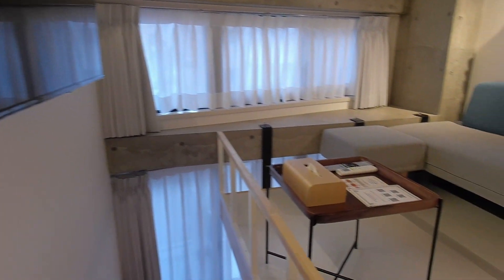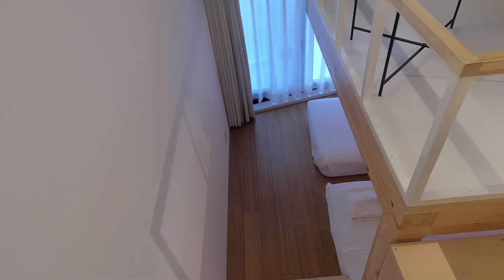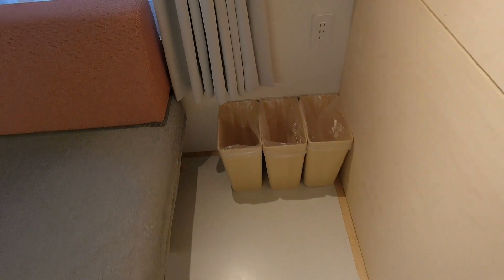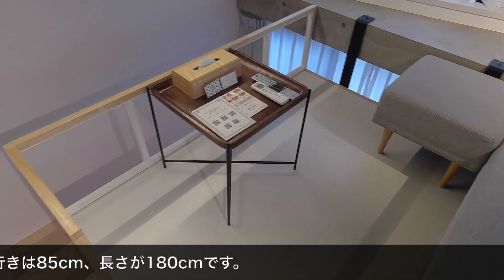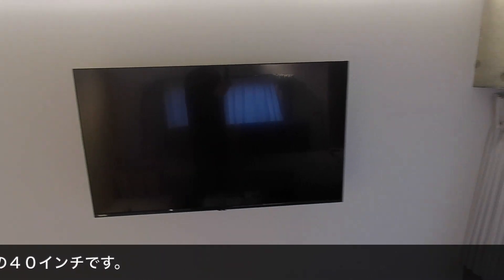This is the 2nd floor (2階) part — the living room. There is a sofa where three people can sit. There is a table and a TV. The TV is on Netflix — this is a smart TV, about 40 inches.